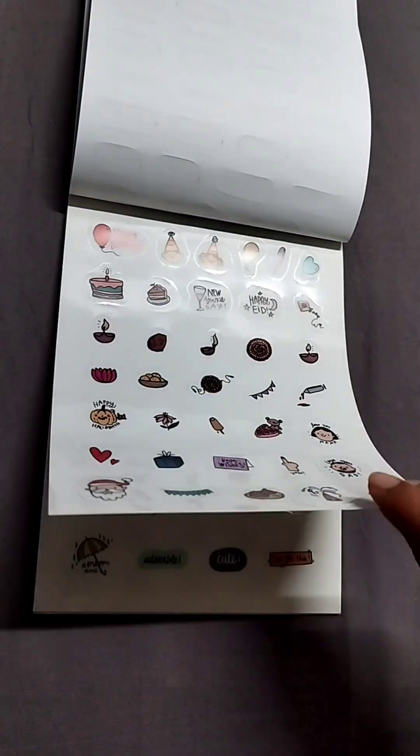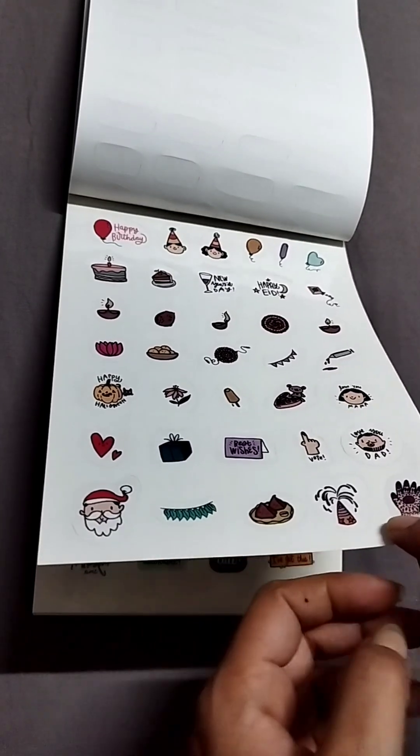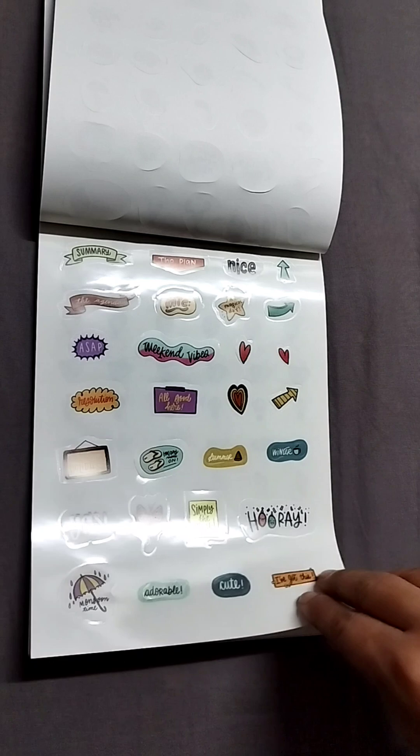Then you have these really cool shiny stickers. These are clear stickers and this is generally Christmas, celebrations, Eid, cakes, happy birthday, etc. There are also more functional stickers here.